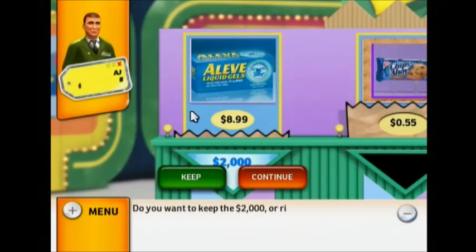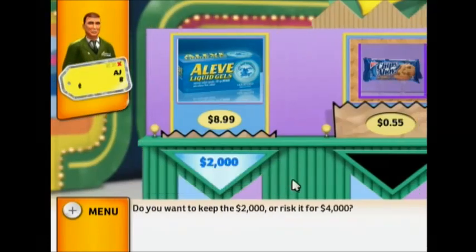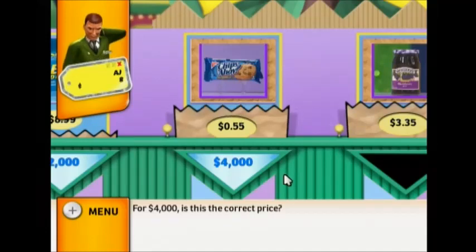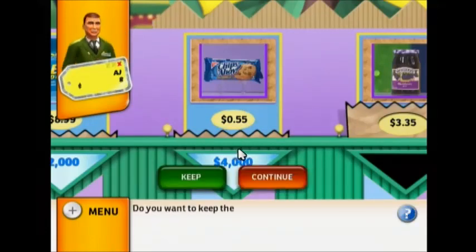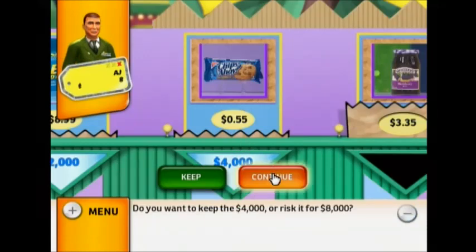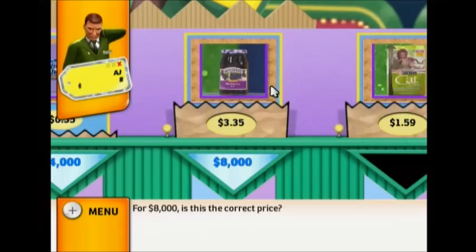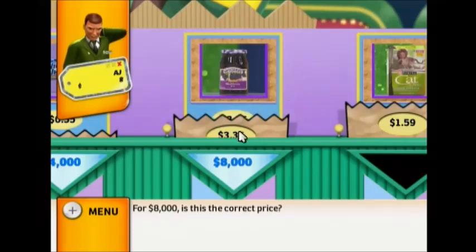Do you want to keep the $2,000 or risk it for $4,000? For $4,000, is this the correct price? Yes! Do you want to keep the $4,000 or risk it for $8,000? For $8,000, is this the correct price? Yes!